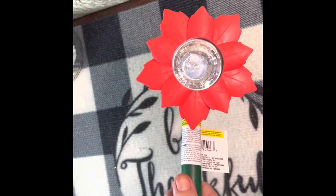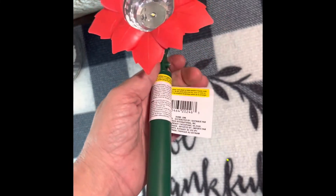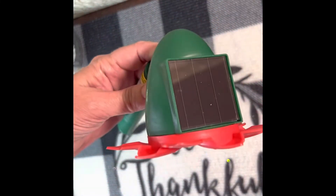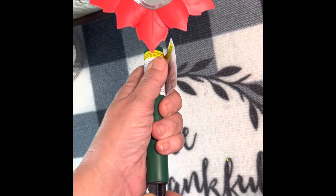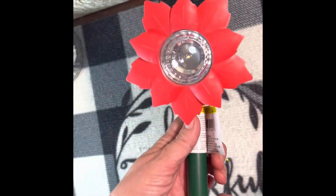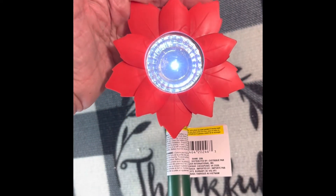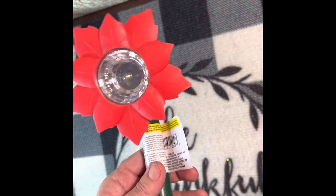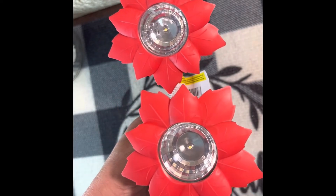I also got the solar lights — these are the poinsettia type and that's where the solar panel is. There's a stake up inside, so make sure yours has a stake inside. You just put it in like that to stick it in the ground and then they light up. I got two of those — I kind of wish I had gotten more, but I thought they were cute.